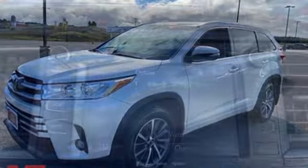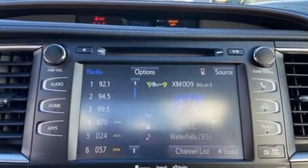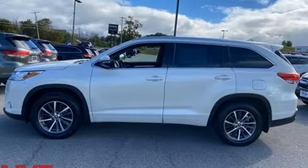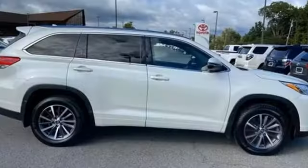Edmunds.com notes that tossing out minivans and V8 powered toy box hauling behemoths, the Highlander is likely the sweet spot for most. Comfortable, convenient, quality Toyota.